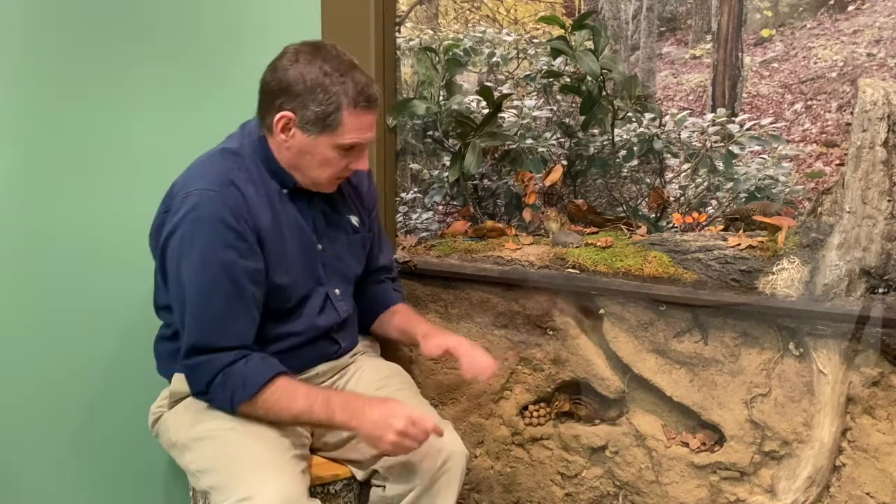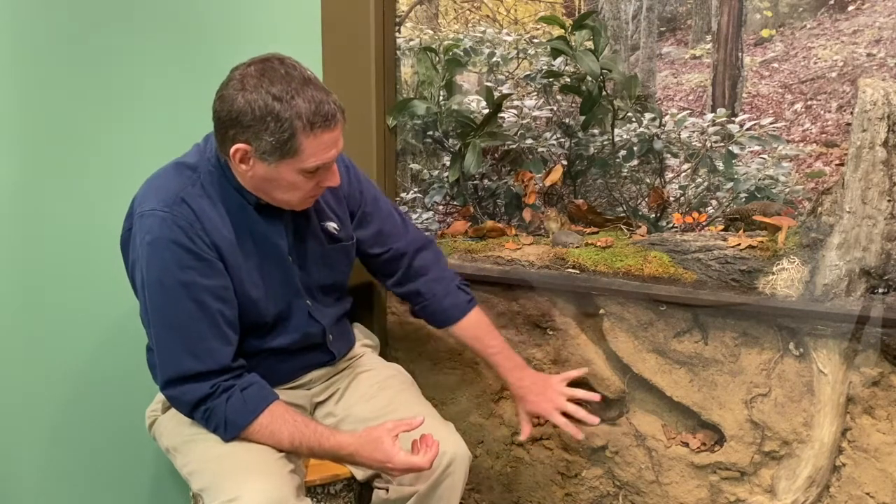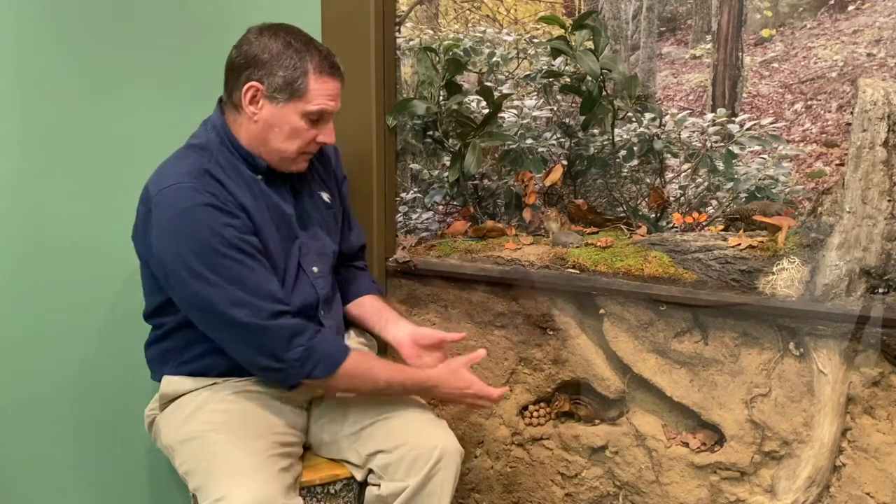You don't see chipmunks as often in winter — they like to stay underground. A typical burrow goes down maybe three feet, with one opening and several chambers: some for storing food and others for sleeping. During winter they don't actually hibernate, but they slow their body down and go into what we call torpor — a kind of deep sleep.